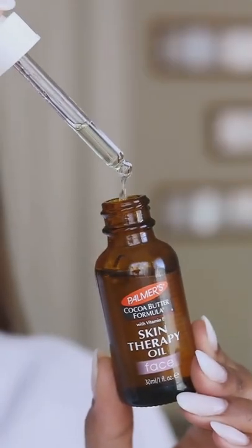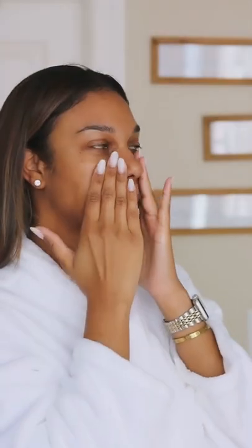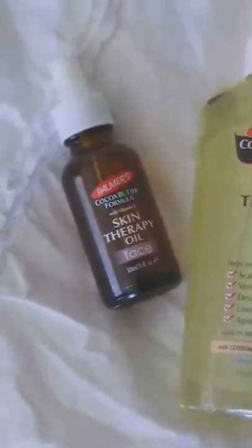I love using the Palmer's Cocoa Butter Skin Therapy Face Oil on days where I'm not wearing makeup. This oil is very lightweight and it helps moisturize, smooth fine lines and wrinkles. You can find these products at your local drugstore.